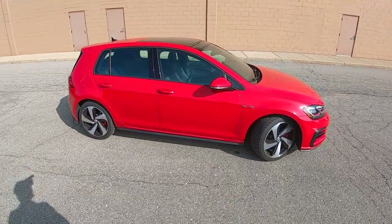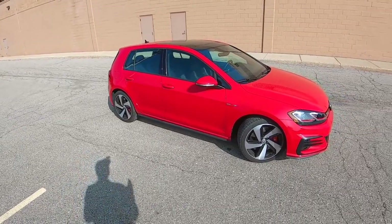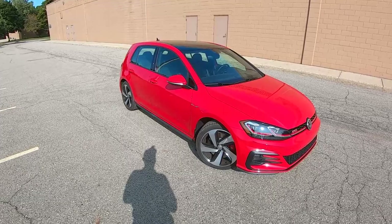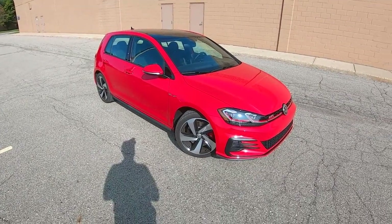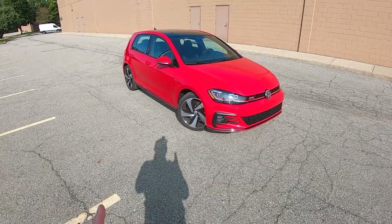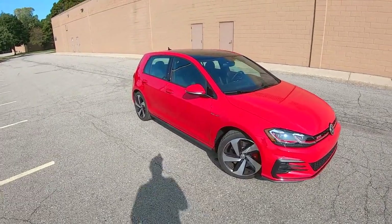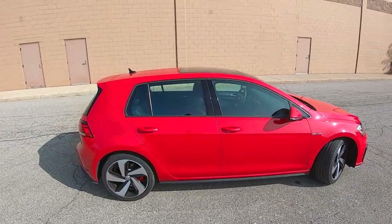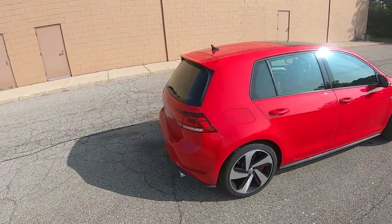The GTI has been around for seven generations now, and starting in the 2021 model year, we'll actually have the new one — the GTI Mark 8. But this one looks excellent. It's aged really well since it came out in 2015, and it provides just about everything you need in a daily driver, as well as just making that daily driving fun.